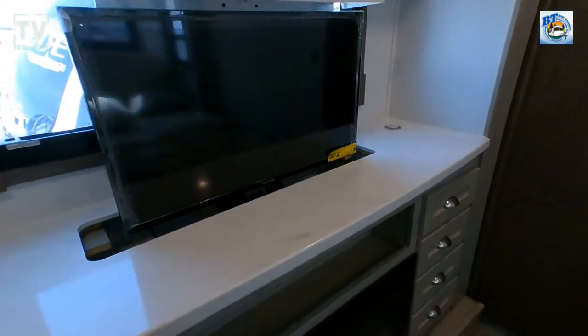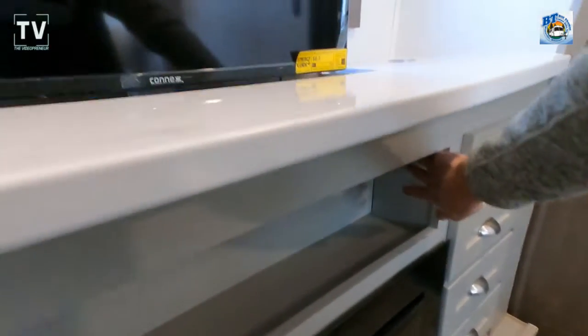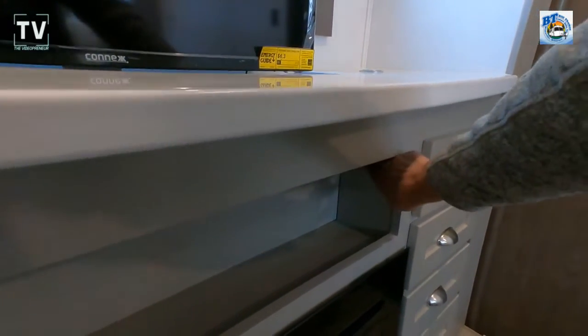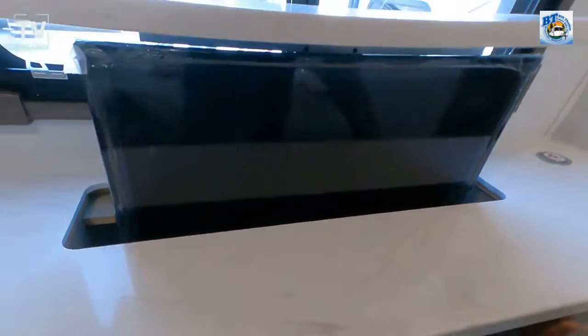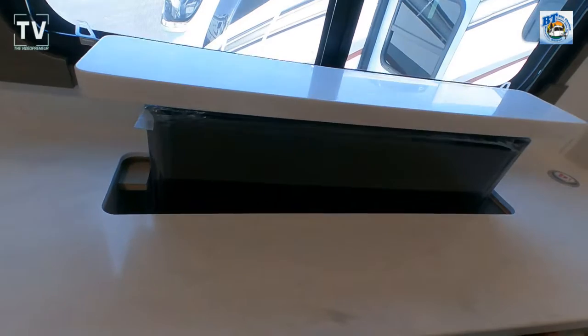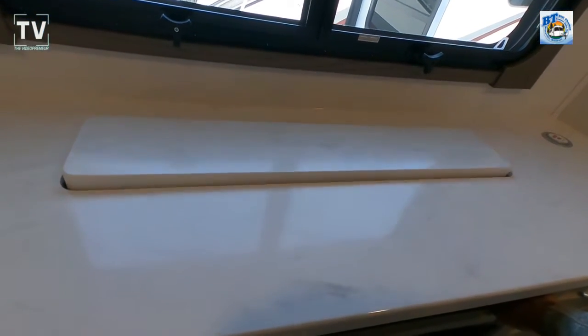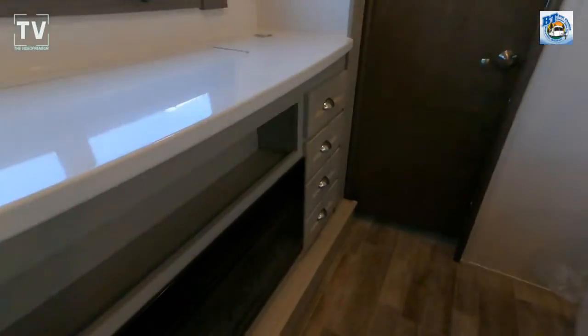There's a 32-inch television on a televator, so you can put it up or down depending on your needs. If you want to watch TV in bed or catch a sporting event, flip it up — otherwise just leave it down, let the light in, let the breeze go across. Don't forget, you're camping!